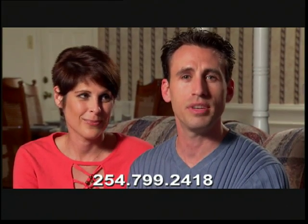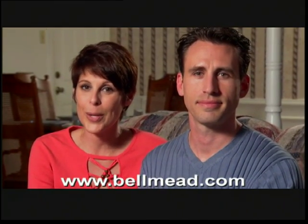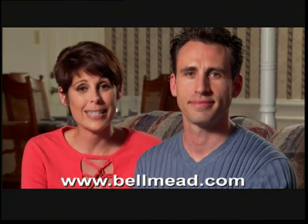The Civic Center rates are very competitive and affordable. They make it so easy to reserve the time and space you need for your event. Face it, we're all looking for an opportunity to save money. We encourage you to call or contact them as soon as you have something planned. You can reach the Bellmead Civic Center at 254-799-2418, or go to their website at www.bellmead.com and click on Places of Interest.